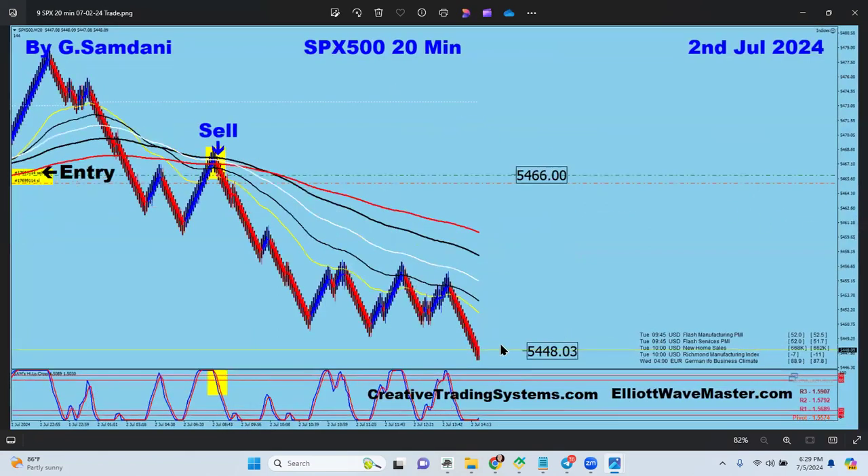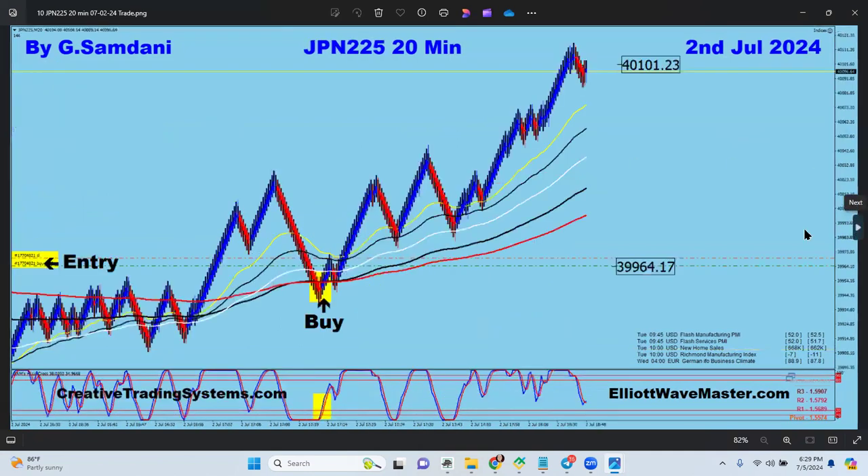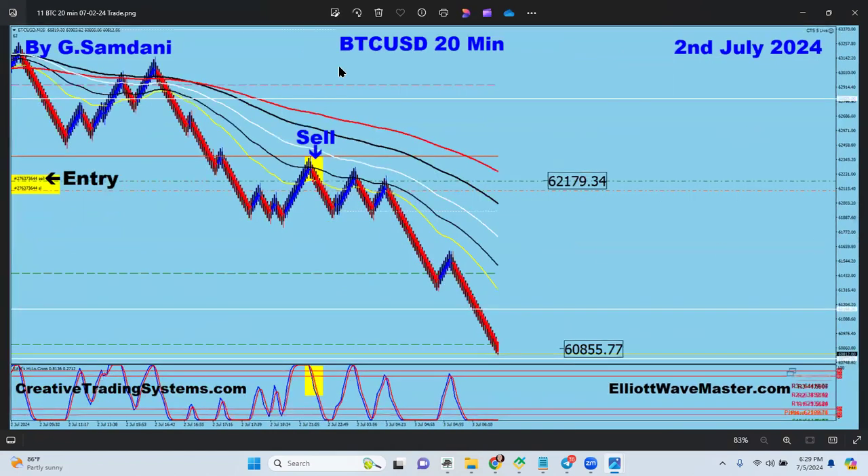S&P 500 going to the downside on the second — sell orders right there. Nikkei going to the upside on the second, moving up and down and up and down. Bitcoin on the second: sell orders right there. I made a chart and posted it on my Telegram — I thought it might go above a certain level, but it came down on my weekly chart, so I took the order all the way down.